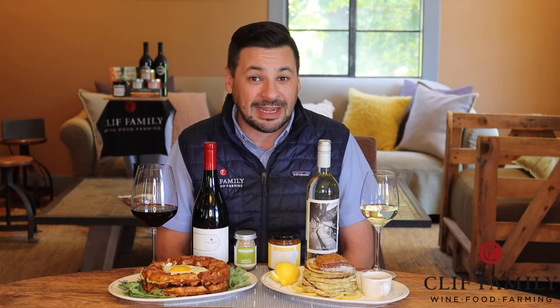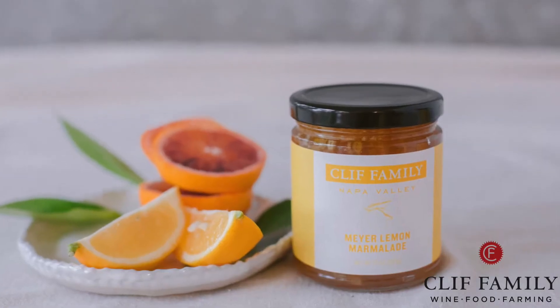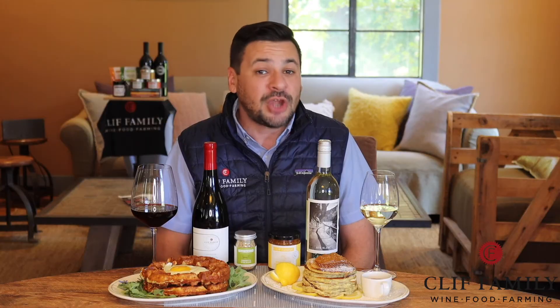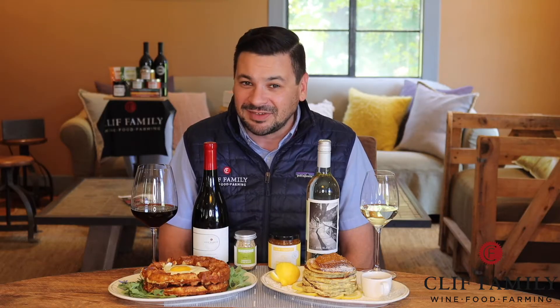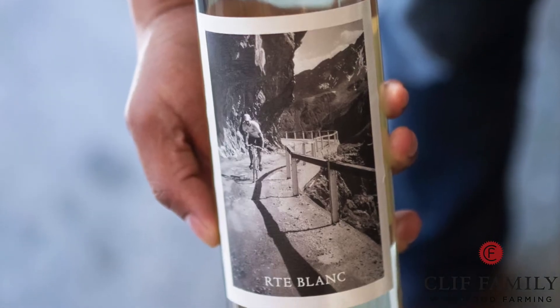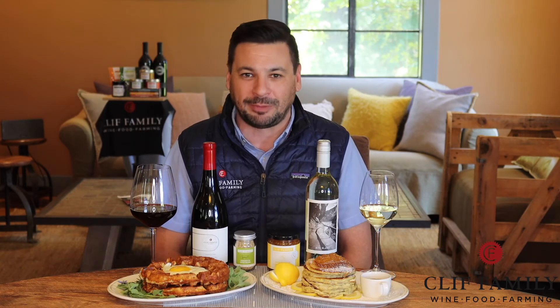Our Meyer lemon marmalade is made from lemons grown on Cliff Family's organic farm in the Napa Valley. The tart and flavorful marmalade has just the right amount of sweetness to contrast the rich yet flavorful ricotta pancakes. Add a glass of crisp and refreshing Sauvignon Blanc to highlight the citrus notes of the marmalade. Our winemaker Laura Barrett makes the Routes Blanc Sauvignon Blanc with little to no oak influence — aged primarily in stainless steel, the clean and crisp fruit jumps from the wine, making it a perfect pairing to the tart marmalade.